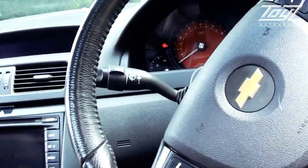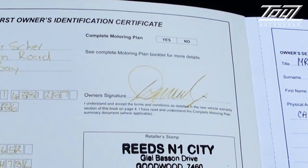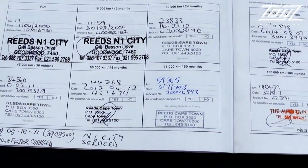I mean, it's a big V8 so it can cope quite adequately. This is where the vehicle comes from — it was originally bought in Cape Town from Reed. All the first services were done in the Cape, and then it's had three services at this place here.